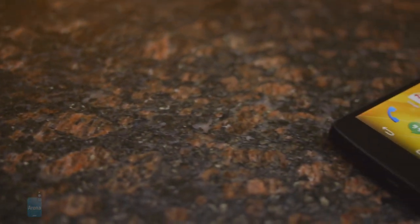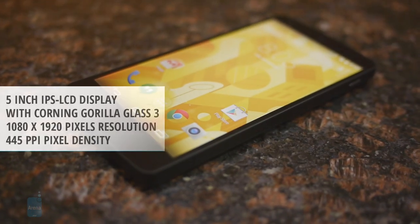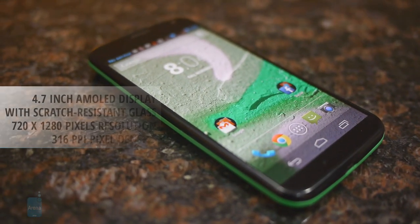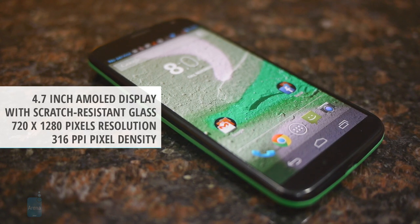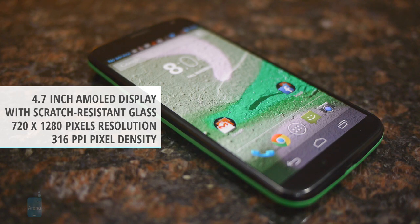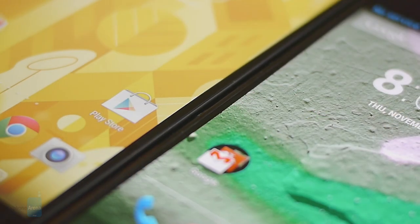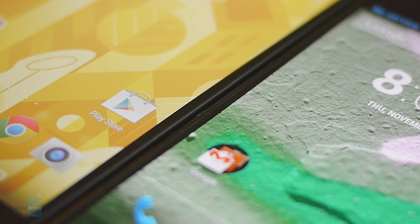The Nexus 5 features a larger 5-inch 1080p IPS LCD display, giving a pixel density of 445 pixels per inch. The Moto X packs a 4.7-inch 720p AMOLED panel, so its pixel density stands at 316 pixels per inch. Thanks to some engineering, both handsets minimize their footprints with skinny bezels on the left and right sides of their displays.